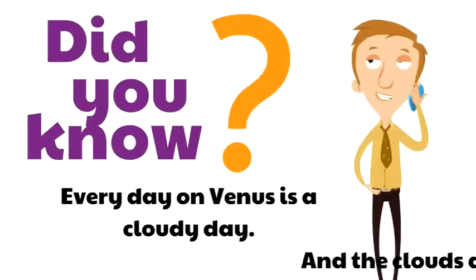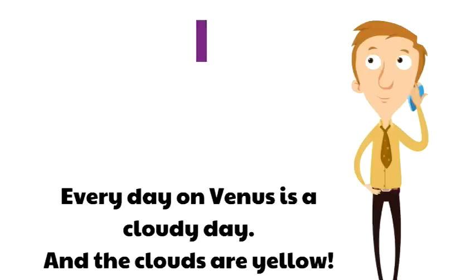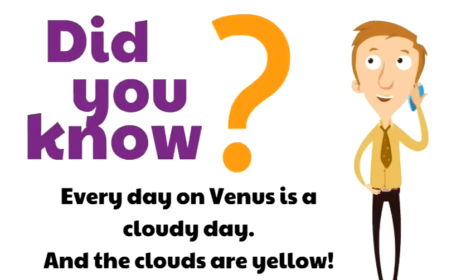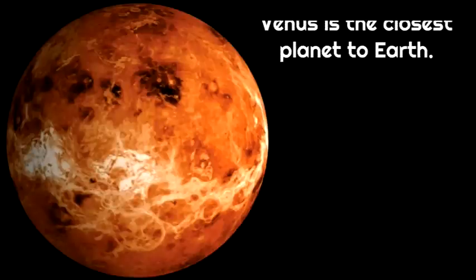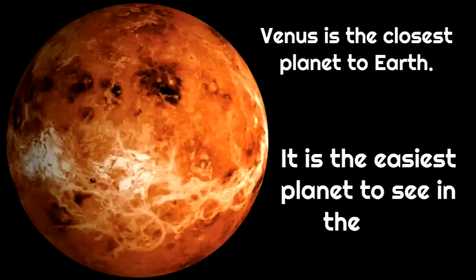Every day on Venus is a cloudy day, and the clouds are yellow. The sunlight doesn't actually hit the surface of Venus — it's just a cloudy day, every day, forever. But there's no life on Venus. Venus is the closest planet to Earth, and it is the easiest planet to see in the sky — you don't even need a telescope.